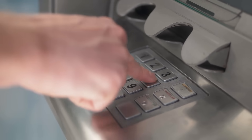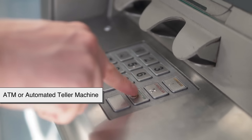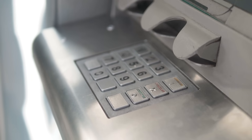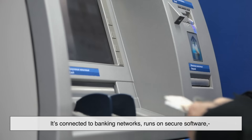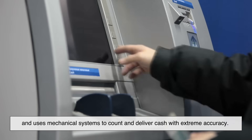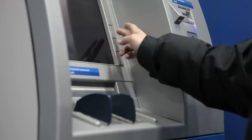At first glance, an ATM, or automated teller machine, might seem like a glorified vending machine for money, but it's far more advanced than that. It's connected to banking networks, runs on secure software, and uses mechanical systems to count and deliver cash with extreme accuracy. But before we dive into the hardware, let's start with the digital side of things.